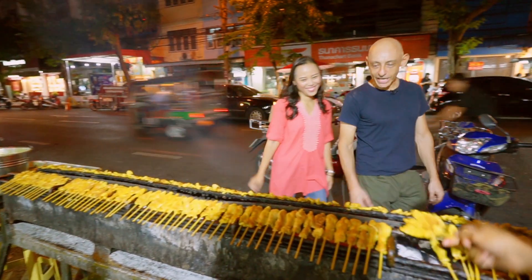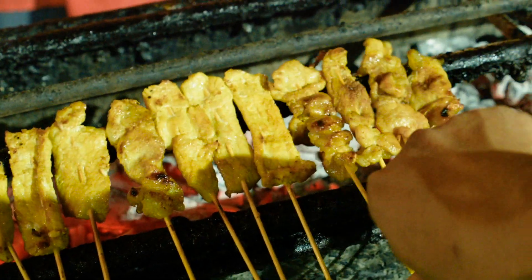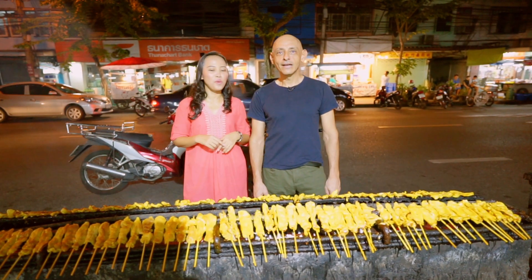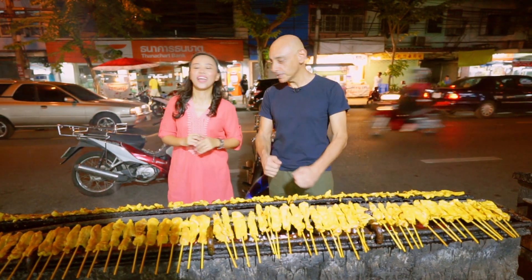Wow, what do we have here? Sam, this is the most delicious satay in Bangkok and I would like you to try. I would love to. It's one of the best. You will feel what is really heaven. I'll order for you. Okay, please.